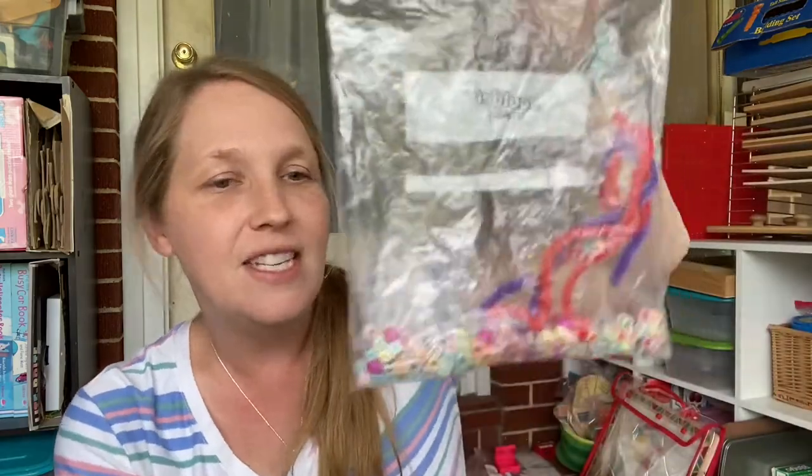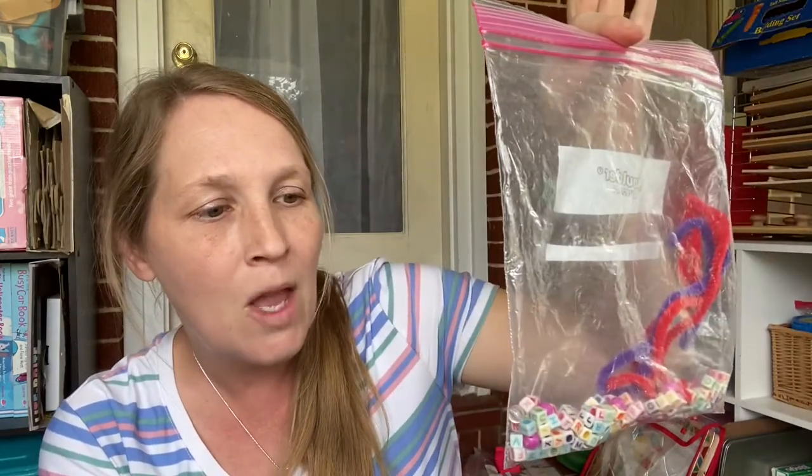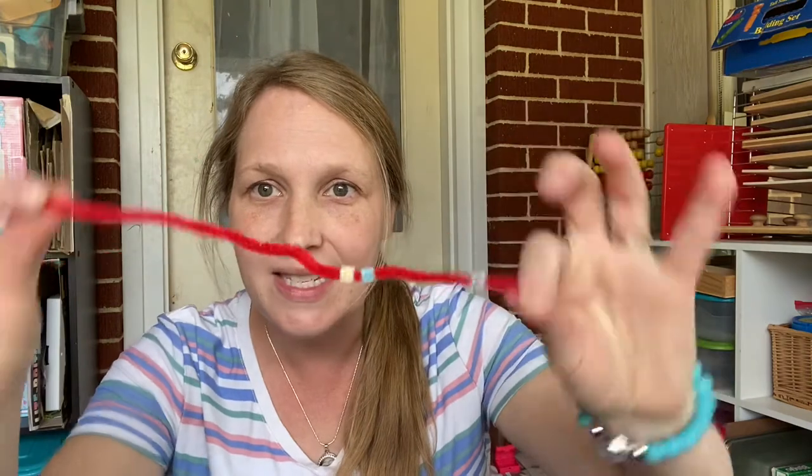I want to show you guys these because I have a whole bunch to share. Early on in our homeschool years when I had little bitties, we actually took a trip to the beach. We just had two kids at that time and I made up a bunch of busy bags for the car ride — some of these are still from that same vacation, I just restock them as needed. The first one I have is just beads — these are actually alphabet beads, but you can use any kind of little tiny beads or pony beads. They fit so snugly on these little pipe cleaners, as you can see they don't come off.